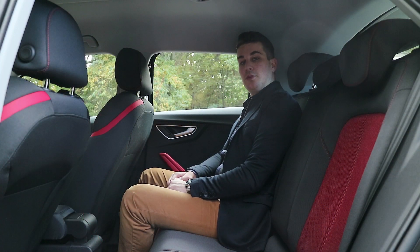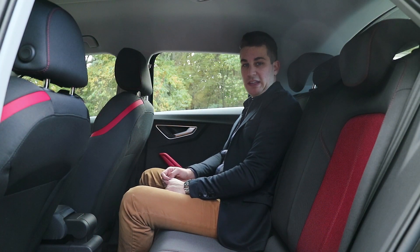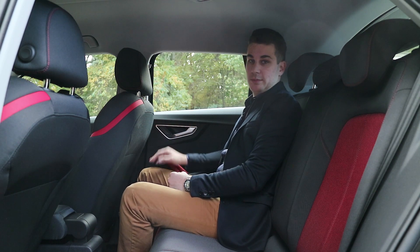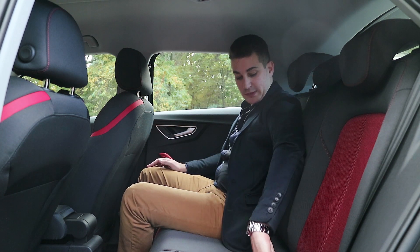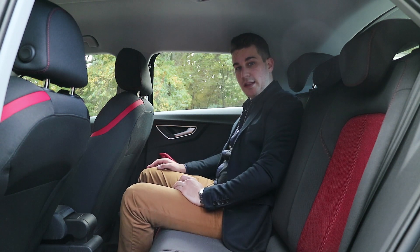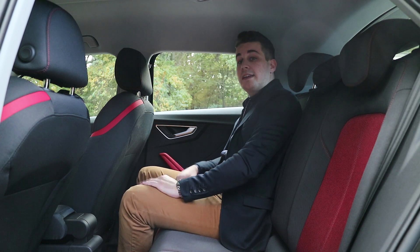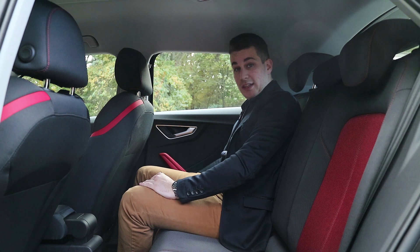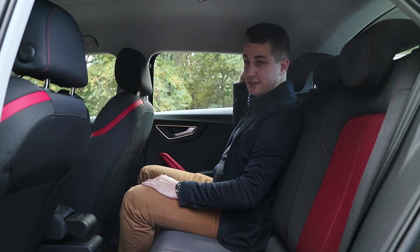Als passagier zal je achterin de Q2 ook een aangename rit beleven. De zetels zitten comfortabel en er is genoeg been- en hoofdruimte. Verder zijn er ook Isofix-punten voor kinderzitjes voorzien, er komt ventilatie onder de zetels voor je, er zijn handige opbergvakken en je kan ook meegenieten van het geweldige Audi soundsystem, waarbij de speakers in de deuren en naast je hoofd zitten.